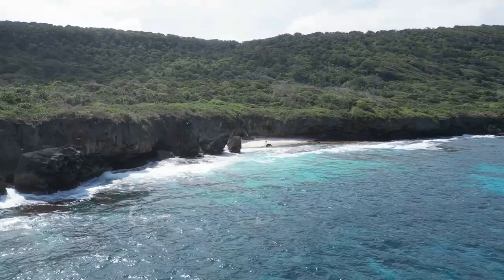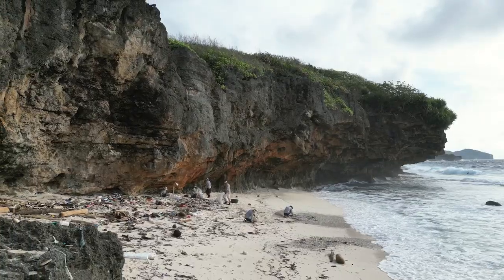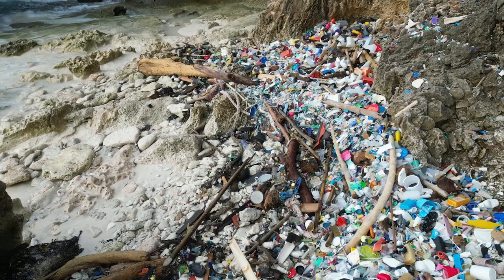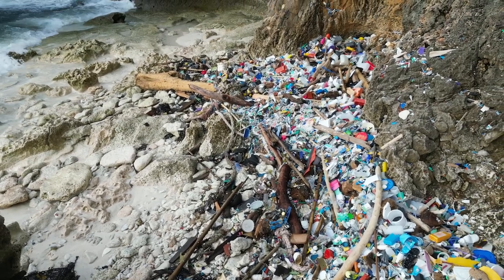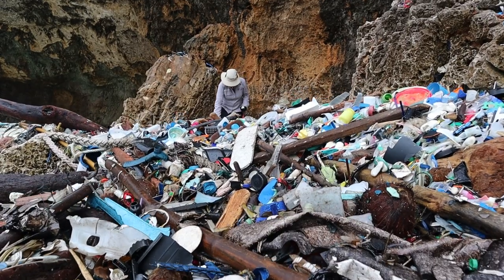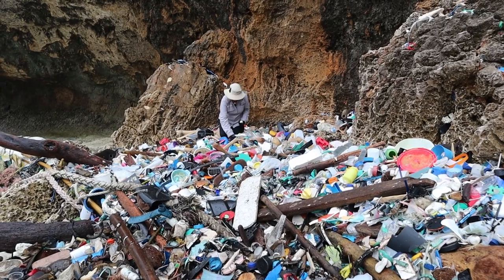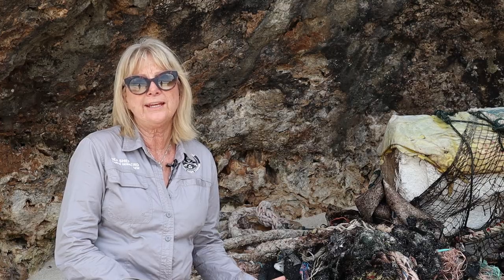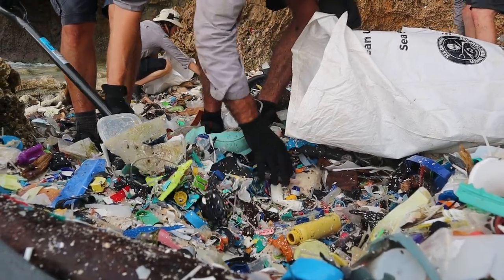Sea Shepherd this year is primarily focused on Gretta Beach. Gretta Beach is just 80 metres long, and in one small area — just over 10 metres — the plastic was so deep and so dense that we have removed a tonne in just one day out of that spot. It's been piled up to our knees; for the first time we've had to use shovels to remove that plastic. Seeing the plastic is just so shocking — we have not seen an inundation of plastic like it before.